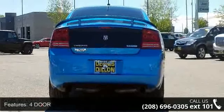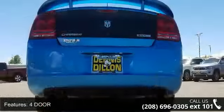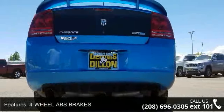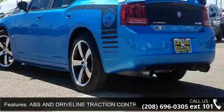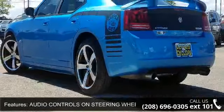Additional features include audio controls on the steering wheel, a premium audio system with Boston Acoustics brand speakers, auxiliary transmission cooler, body-colored grille, braking assist, clock in-radio display, and coil front spring.